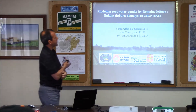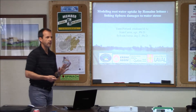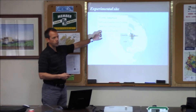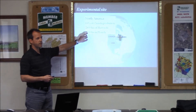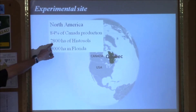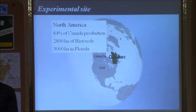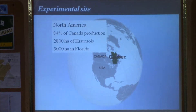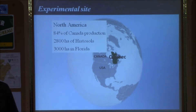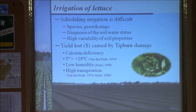This study deals with romaine lettuce production and is a five-year study funded by lettuce growers from Florida and Quebec. These growers are the most important lettuce growers in the Everglades, farming 3,000 hectares there and also 2,000 hectares in Quebec. In wintertime they grow in Florida, and when it gets too hot they move all operations up north to Quebec, achieving a constant supply of lettuce to their main customers.